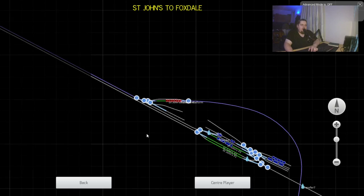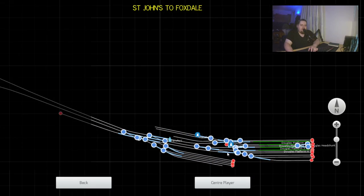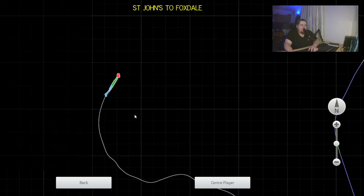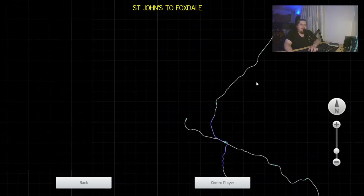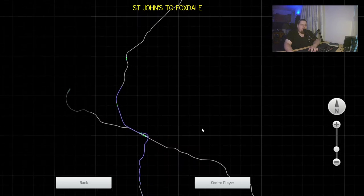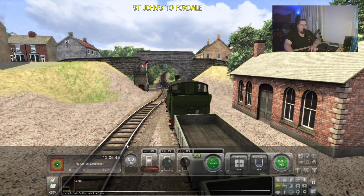Just before we do, I'll show you the rest of the network. We've got St John's terminus there, and all the way back over here we've got Douglas in all its glory — before it was butchered. We've gone through to Peel; there is another video where you can take the trip to Peel. I'm currently working on the rest of the Northern Line — we've got to Kirk Michael and then Ballaugh up here. I'll be continuing to work on it during the Covid-19 lockdown. Anyway, let's make a start.